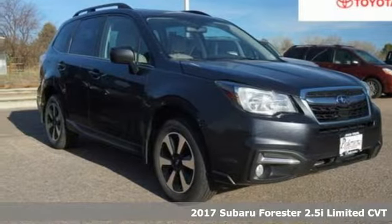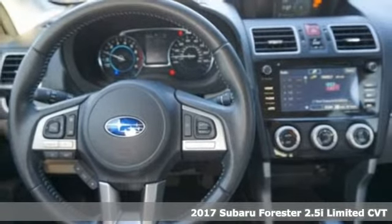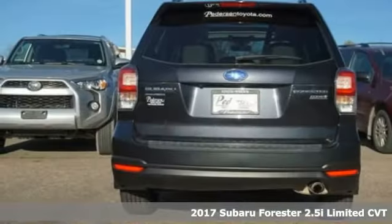Here's a 2017 Subaru Forester. Stay safe, drive a Subaru. It comes with features you need, and better yet, want.